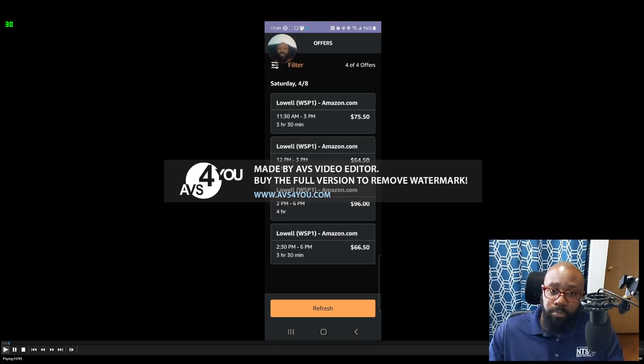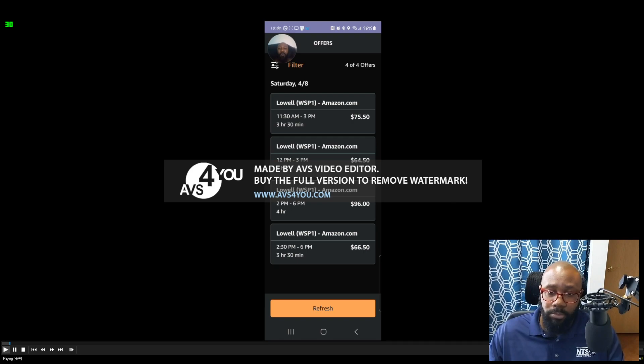Here's my available blocks screen. You can already see some time slots. I'm going to do the three-hour block because three-hour blocks are pretty good. The other blocks typically make me go down dirt roads, and I don't have a car for that. If you have an SUV, by all means go ahead and select those, but I'm going to do the 12 to 3.